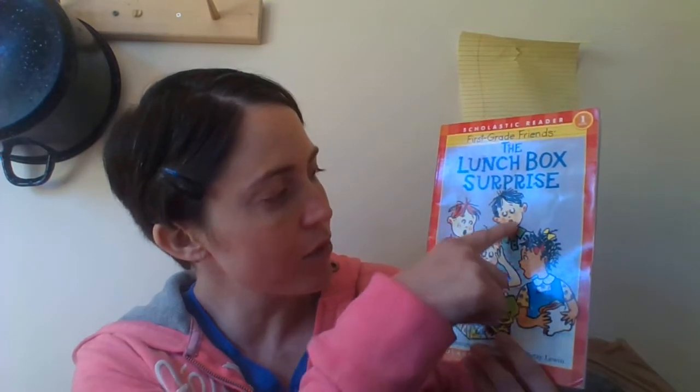Want to hear another story? Yay! Hi, it's Tiffany again. The Lunchbox Surprise — that's the story we're going to read next. Let's count the friends together: one, two, three, four. There's four friends on this page. I wonder what kind of lunchbox surprise we're going to have. Let's turn the page and find out.